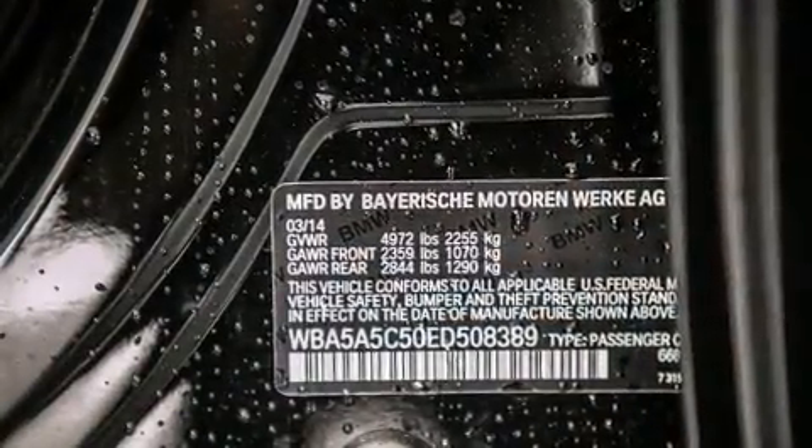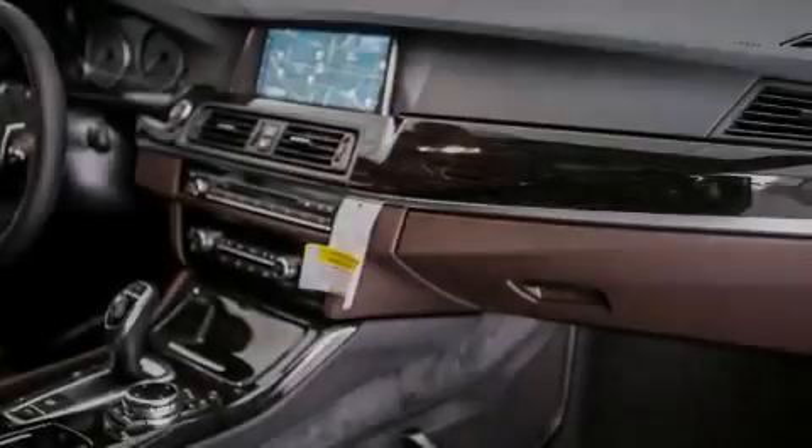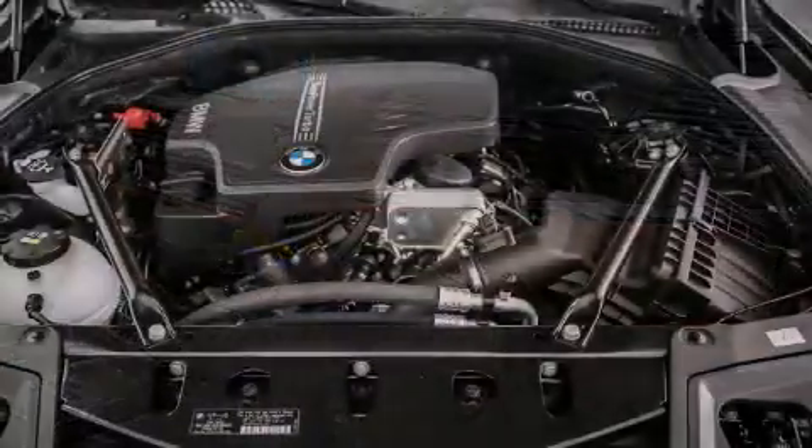The following features are also included: a steering wheel with memory settings, air conditioning with automatic climate control, cruise control, a CD player, and BMW individual composition.